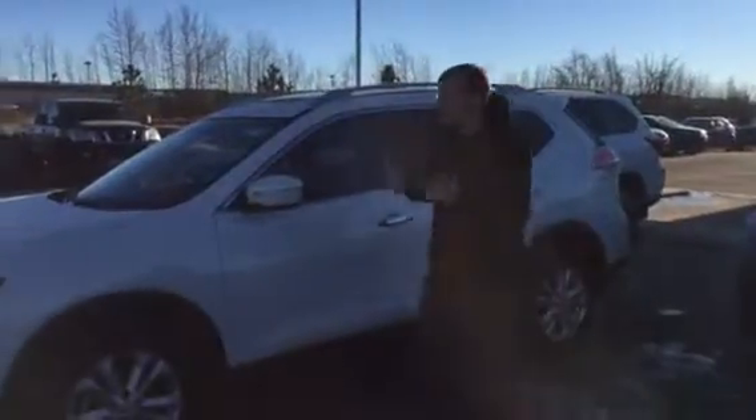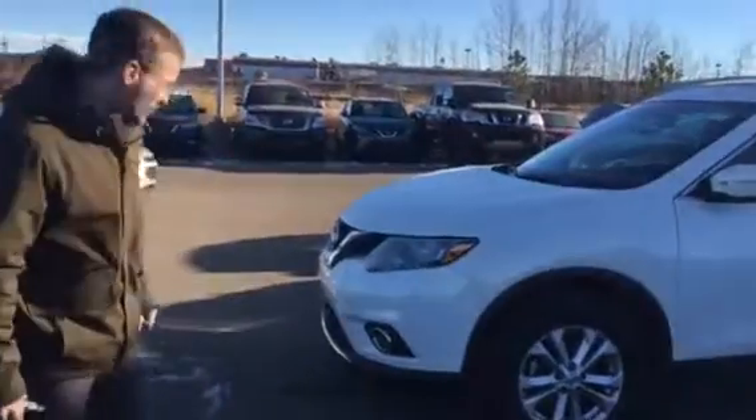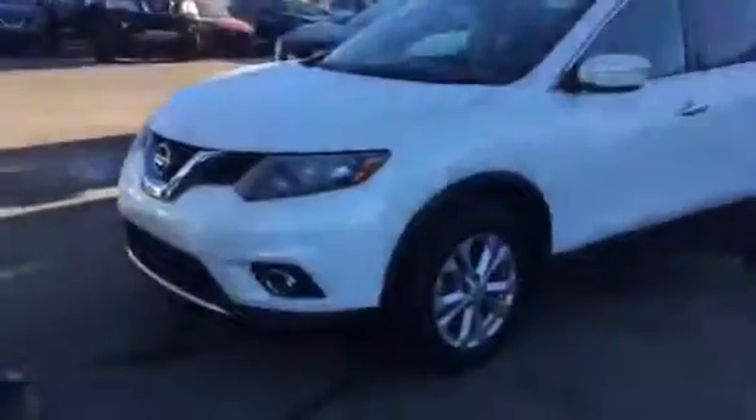Hey, Billy Donovan here at LA Nissan. I mainly just want to introduce myself and then go through the 2014 Nissan Rogue that you're looking at. This is an SV, so it's a nicely equipped trim level.